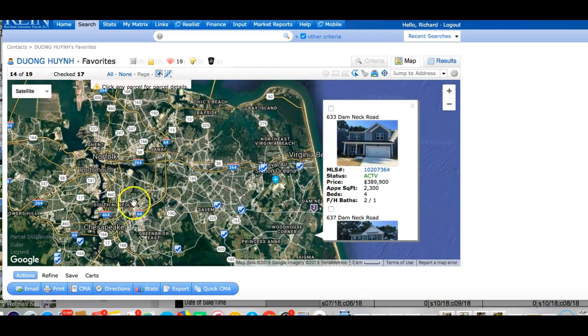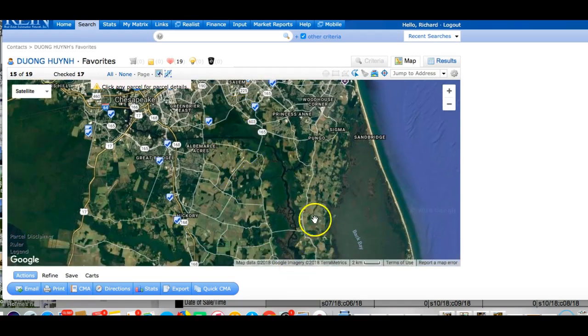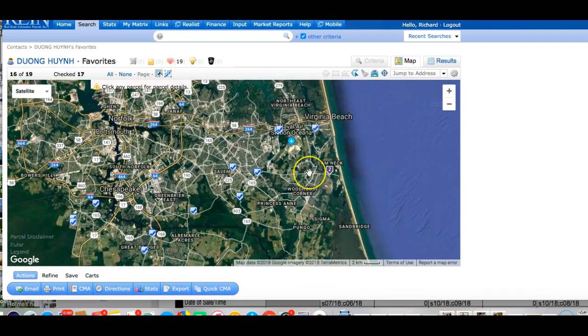As you'll notice, we don't have a whole lot of land left — it's open land and most of it is already taken up. We have First Landing State Park, Fort Story, Little Creek Amphibious Base, Dammech Base, and Oceana. So there's not a lot of land left to build on — what's left is mostly marshland, back bays, or country. A lot of what I call infill projects.